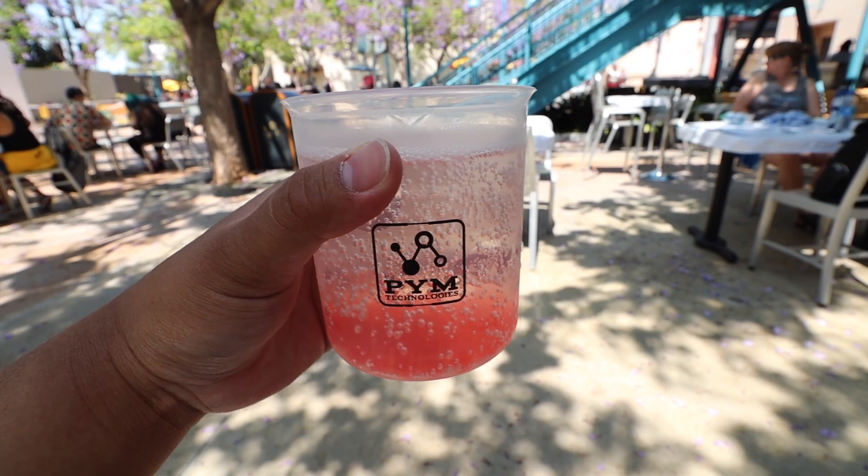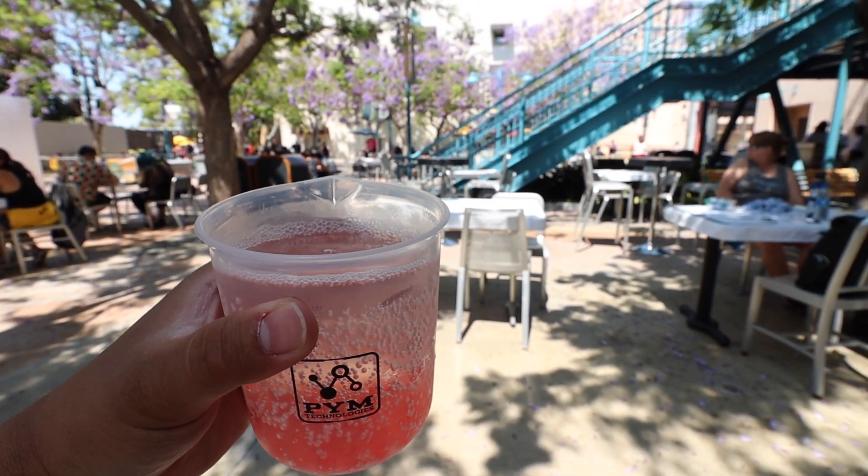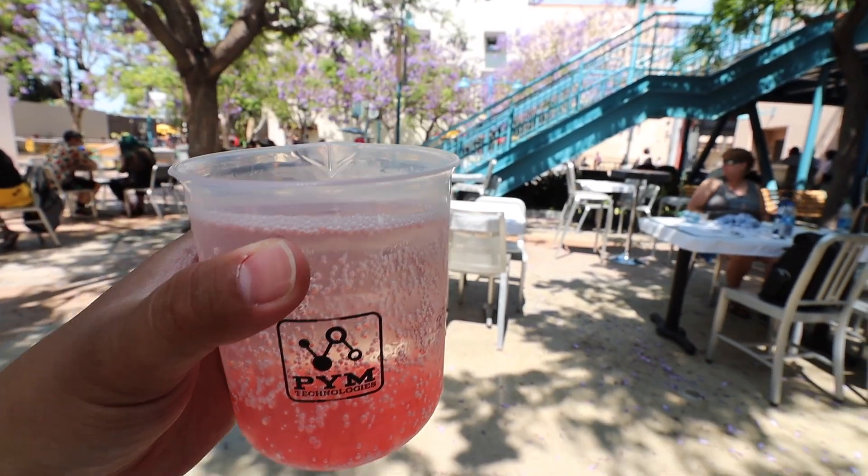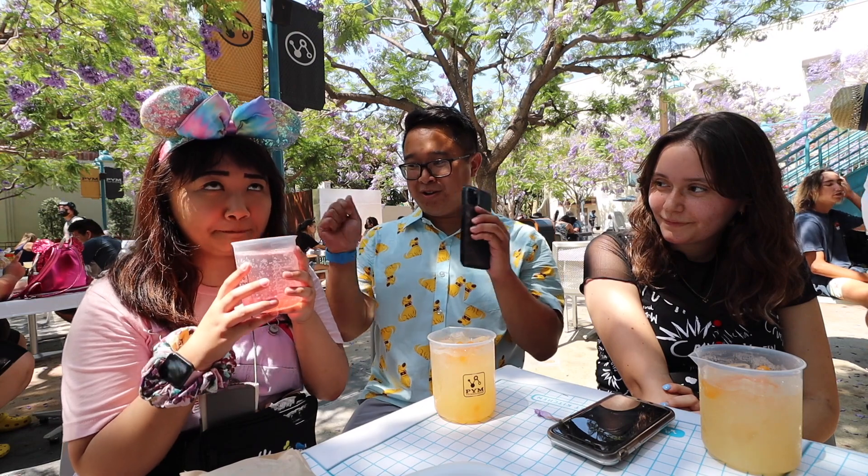Rena got a drink as well. She has the Particle Biz, described as an endless summer hard seltzer. It's a seasonal flavor with cherry-flavored filled boba and it looks very pinkish. It tastes like sparkling water, like a LaCroix.